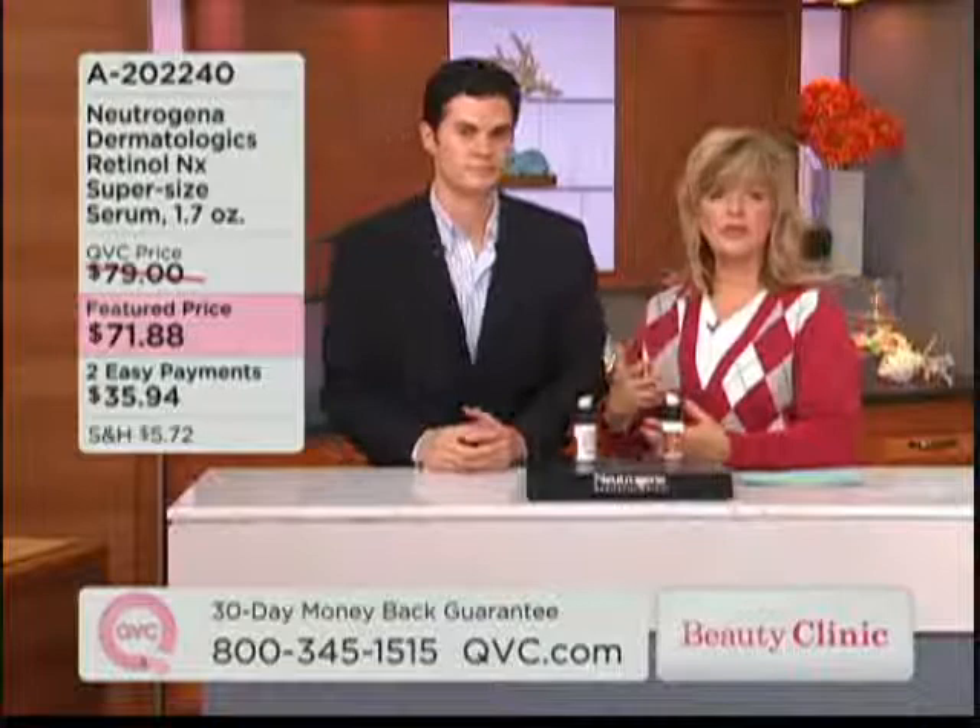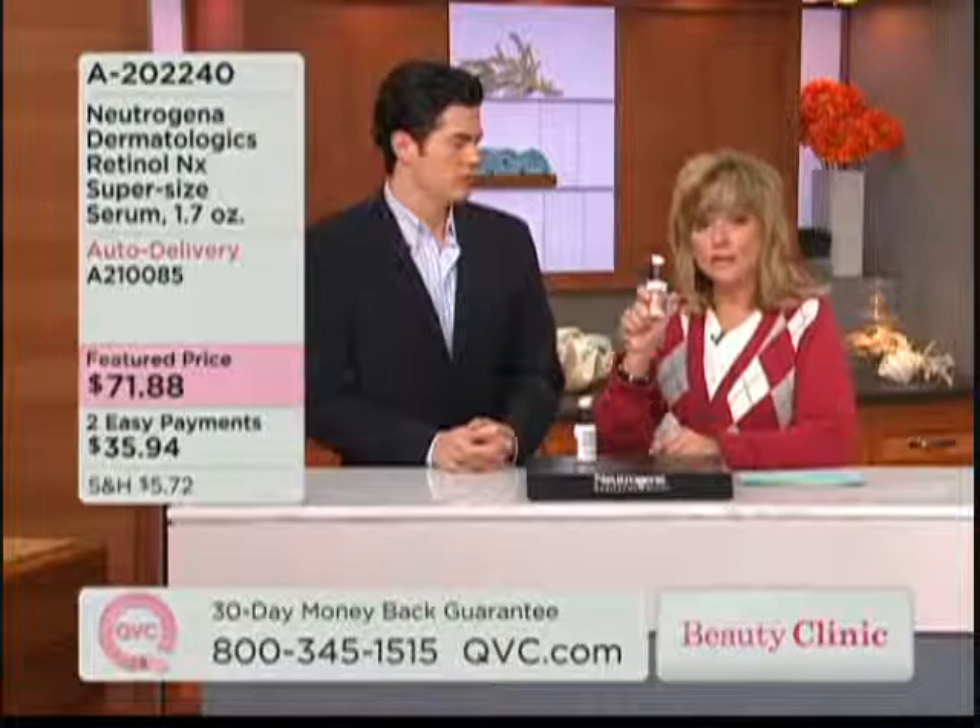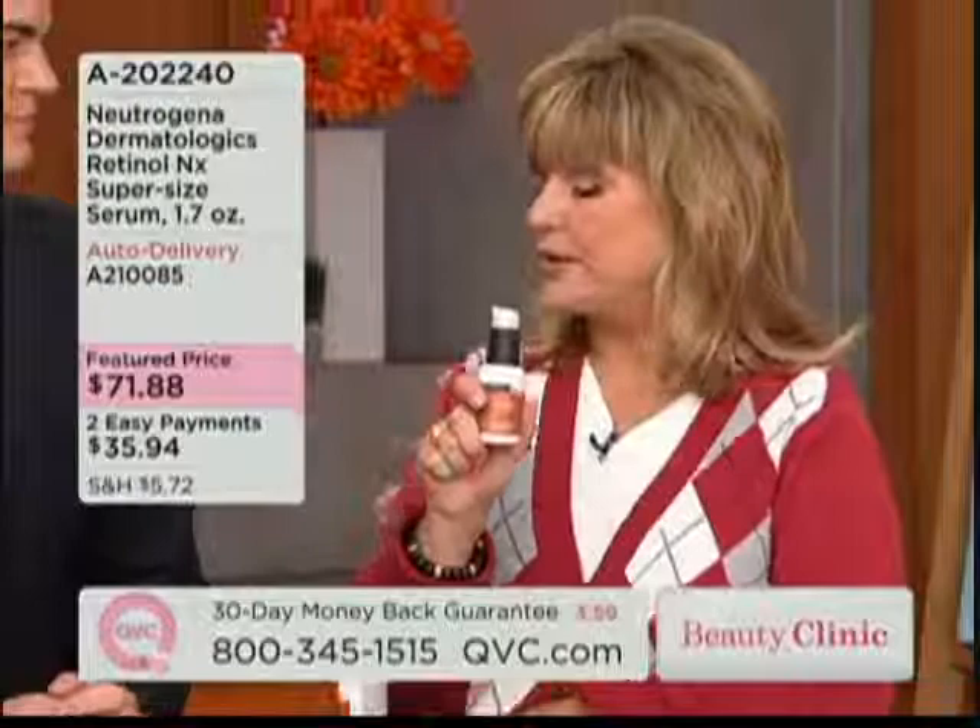All of us, especially once you get to your 40s, are trying to look younger. Some products can be very, very expensive — they talk about peptides and all these different things. But honestly, and I say this time and time again, you don't have to spend all that money to get a really good product like this. This is a great serum step, and you'll see results pretty quickly. Why don't we talk about what some of the folks who have been using this have found out?